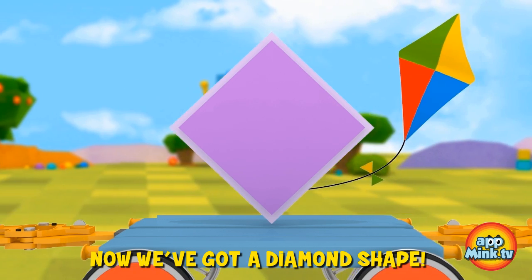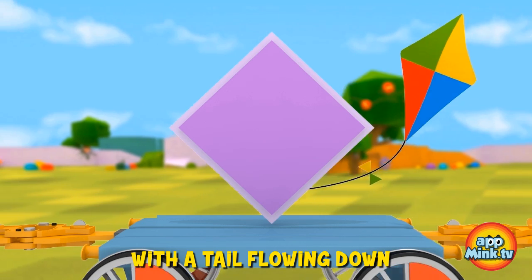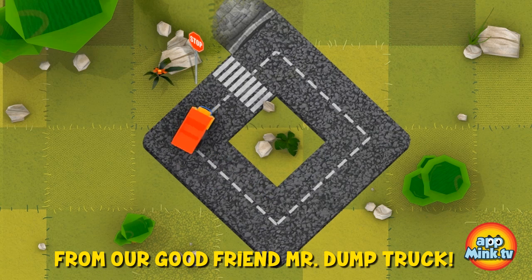Now we've got a diamond shape. Most kites are diamond shaped with the tail flowing down from the bottom point. To make a diamond, we're going to get some help from our good friend, Mr. Ducktruck.